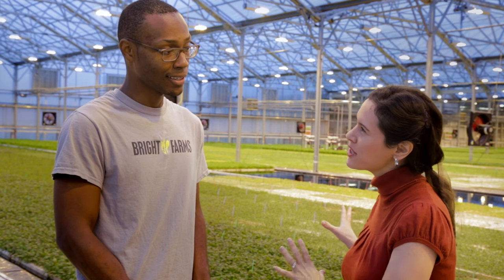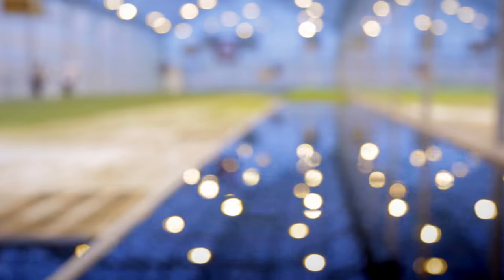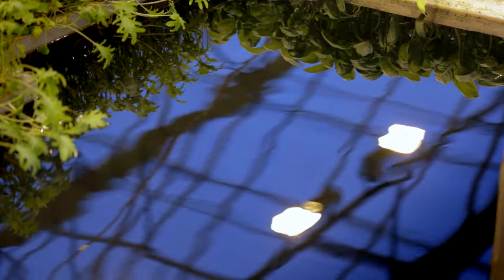There's 40,000 gallons of water in that pond. And hydroponics is supposed to conserve water — how does that work? We actually use 80% less water than outdoor conventional ag, and we do so by recirculating the water in the ponds themselves.